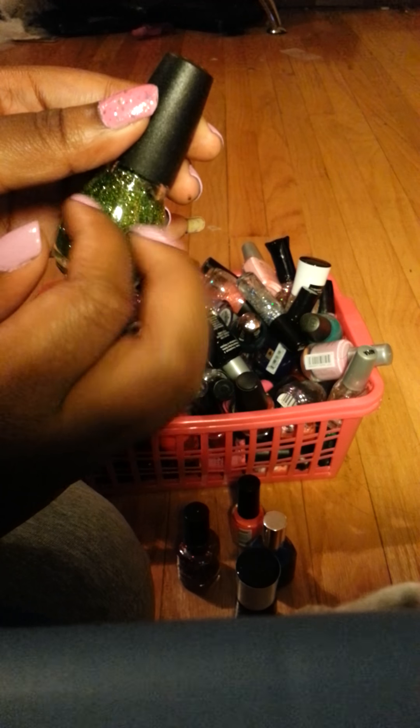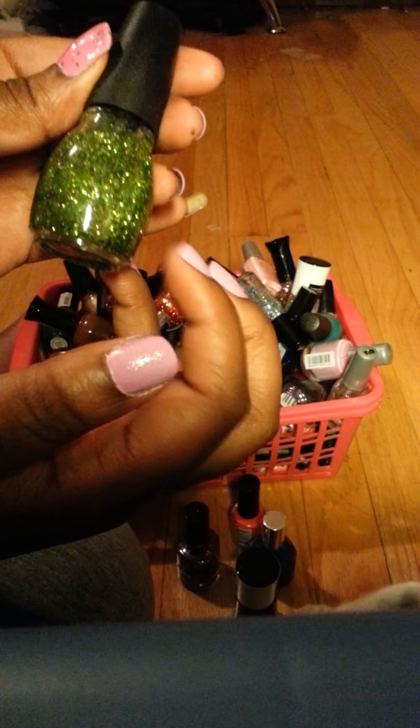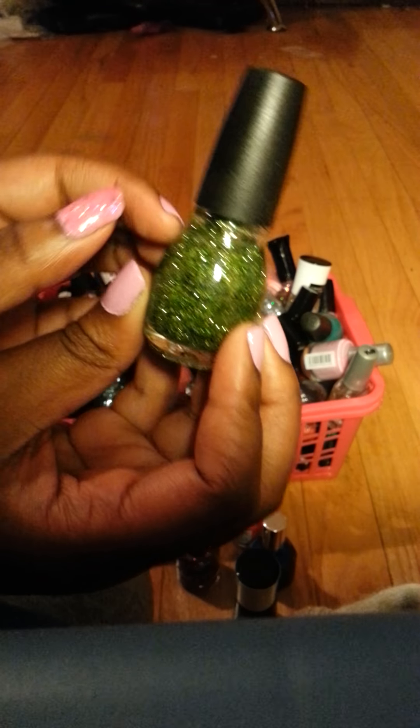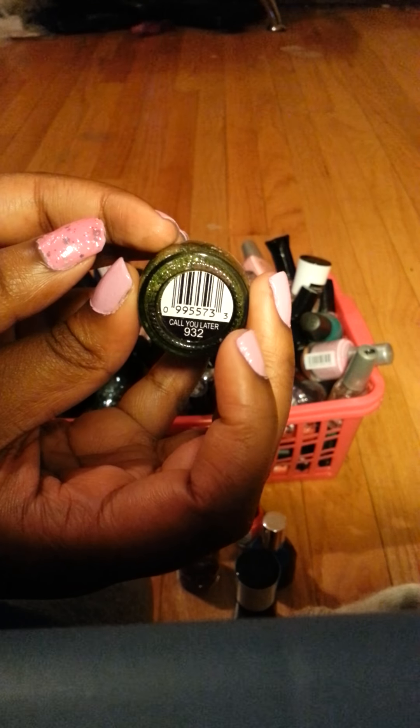I like the sound that nail polishes make. This is a Sinful Colors glitter and this color is called Call You Later.